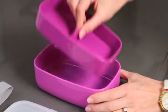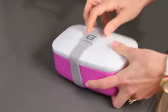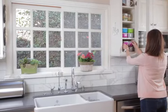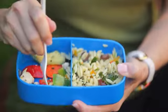When finished, the two BENTGO containers nest inside one another for compact and easy storage. Given its size and versatility, BENTGO is the solution that allows you to reheat food, pack leftovers, and enjoy an at-home dining experience on the go, all while never having to change containers.